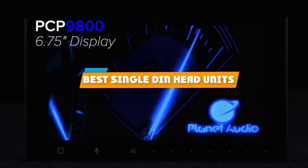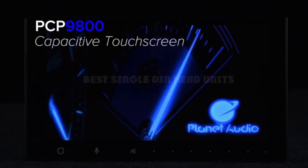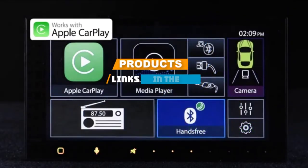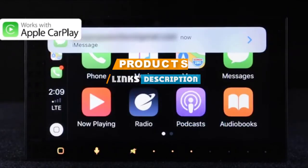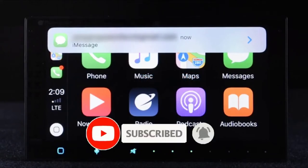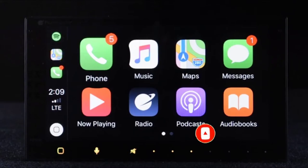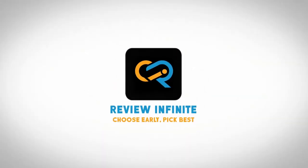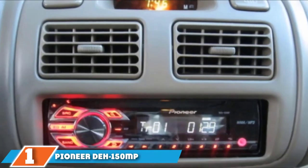If you are looking for the best single-din head units, here's a list you must see. We made this list based on personal preference, factoring in features, prices, quality, durability, and reputation of the manufacturers. We have also included options for every type of customer, so let's get started.